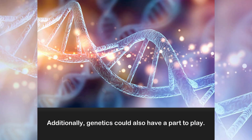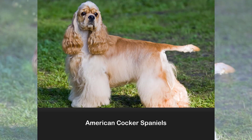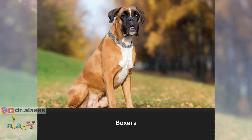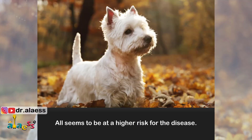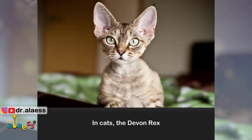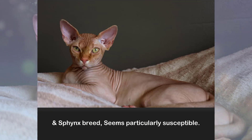Additionally, genetics could also have a part to play. Breeds such as Basset Hounds, American Cocker Spaniels, Boxers, and West Highland White Terriers all seem to be at a higher risk for the disease. In cats, the Devon Rex and Sphinx breeds seem particularly susceptible.